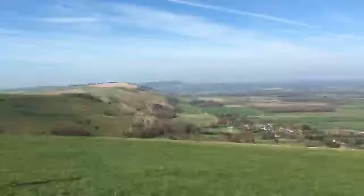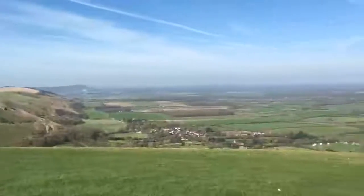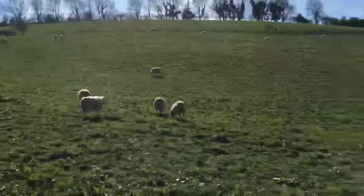Happy Monday! Today I am on the South Downs. I'm at Devil's Dyke and it's amazing weather, so warm, and I've got some little friends with me on my walk today.